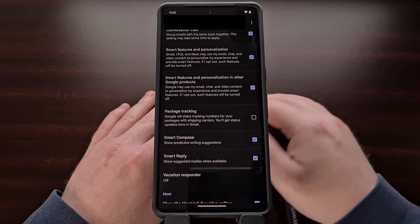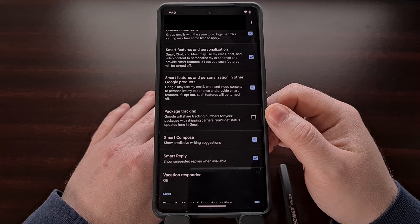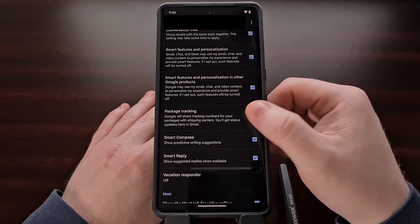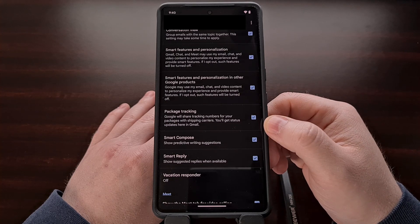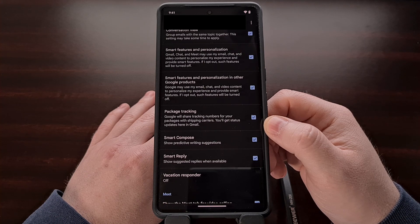This toggle is going to be disabled by default — at least that's how things are right now — and we just have to tap the toggle to enable the feature. iOS users will find this toggle within the new data privacy section of the settings area within their Gmail application as well.